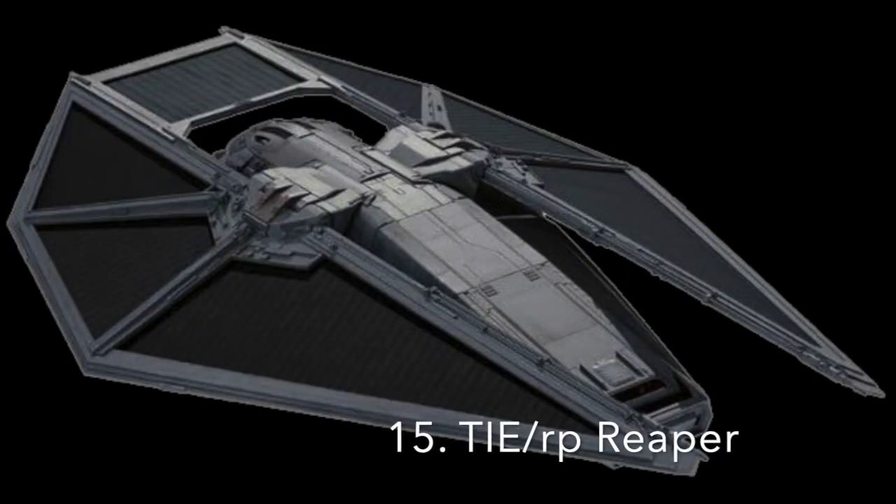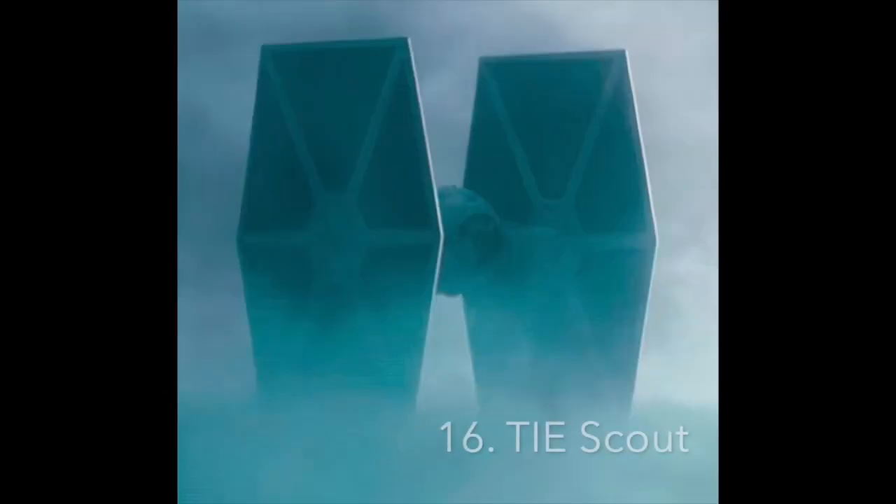Number 15: The TIE RP Reaper Attack Lander. The TIE Reaper was another dropship variant of the TIE Fighter, designed to ferry elite troops to hotspots on a battlefield. The ship was armed with two laser cannons and came equipped with hyperdrive and shields, and also most likely life support. The ship was used by various elite groups like the Death Troopers and the Inquisitorius Purge Troopers.